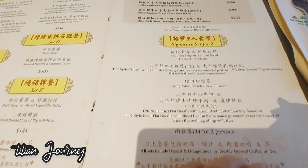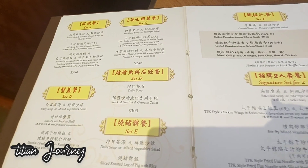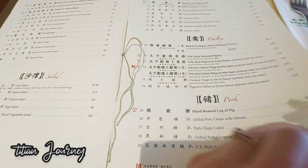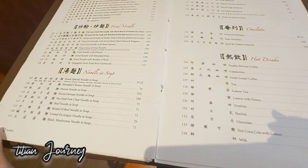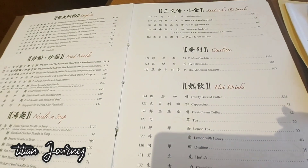Oke guys, ini adalah menu yang tersedia disini. Banyak sekali menu yang ditawarkan disini, kita bisa memilihnya di buku menu. Ada dari dessert, minuman, dan berbagai macam makanan western atau makanan khas China juga ada disini, disediakan disini.